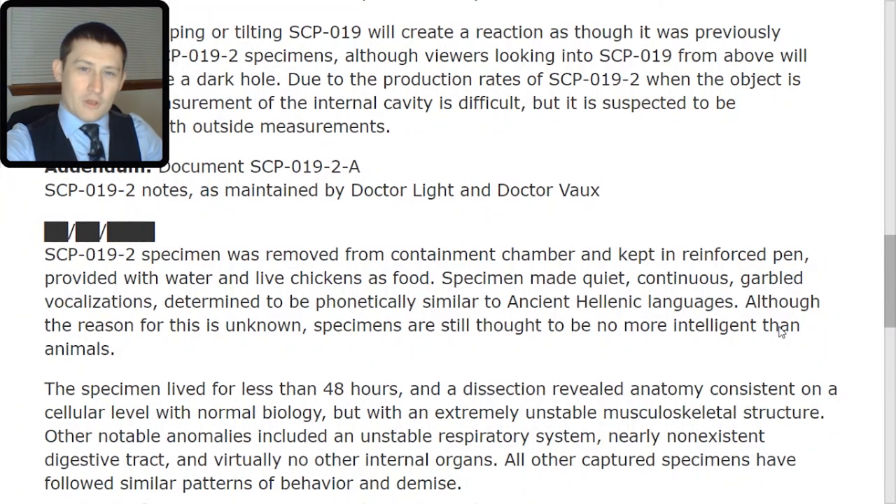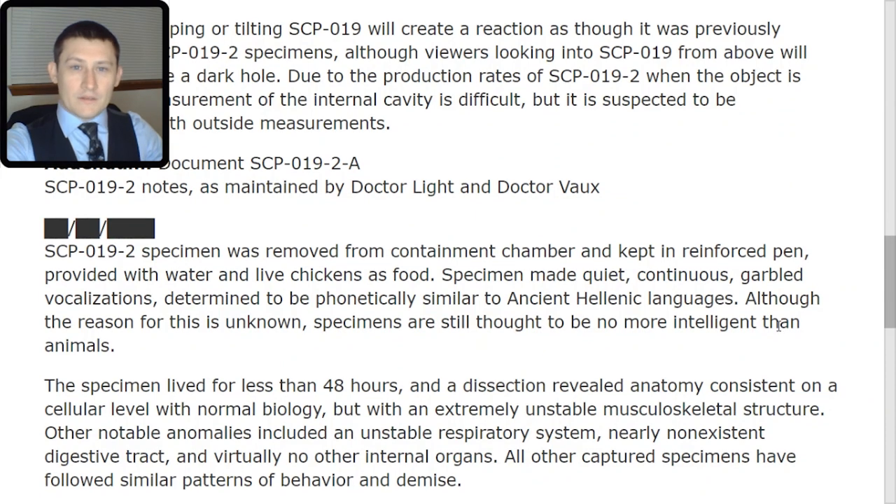Basically meaning larger on the inside than it is on the outside. Addendum, Document SCP-019-2-Alpha. SCP-019-2 notes as maintained by Dr. Light and Dr. Vo. Date is redacted. An SCP-019-2 specimen was removed from containment and kept in a reinforced pen, provided with water and live chickens as food. The specimen made quiet, continuous garbled vocalizations determined to be phonetically similar to ancient Hellenic languages. Although the reason for this is unknown, specimens are still thought to be no more intelligent than animals.